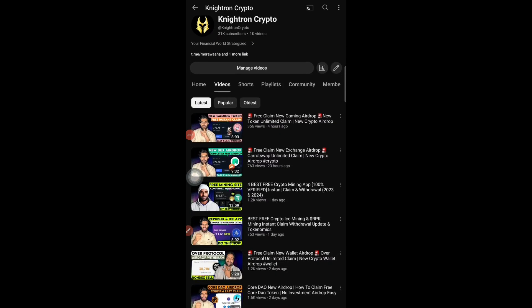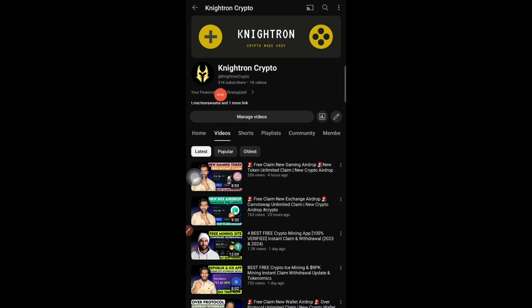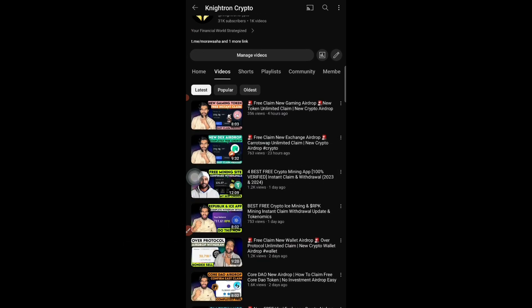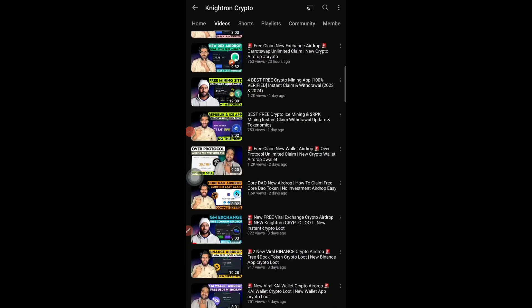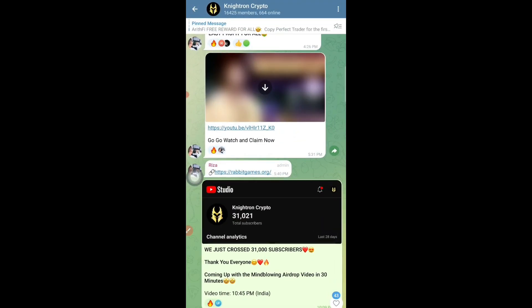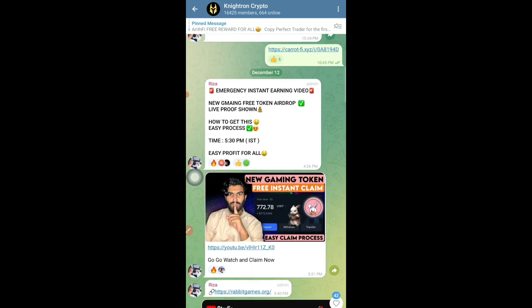Hey guys, welcome back to my channel Nitron. In today's video I want to announce that we have just crossed 31,000 subscribers, so I want to thank each one of you for coming daily to our channel and watching the two videos we post for completely free regarding how to get crypto airdrops. Today, in celebration of 31,000 subscribers, we have a new crypto airdrop that is 100% free and you can get at least five dollars out of it.